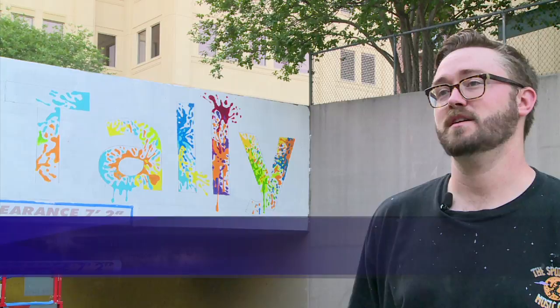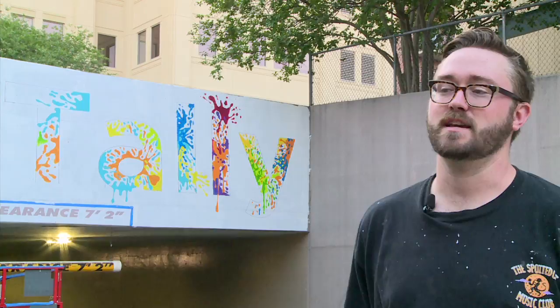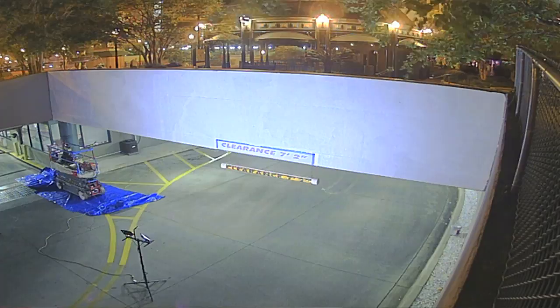I am a member of the Knight Foundation's Creative Communities Institute 2017 class and this year we're partnering with Visit Tallahassee to promote their new brand hashtag iHeartTally. Part of the goal of that is to activate underutilized spaces around town.